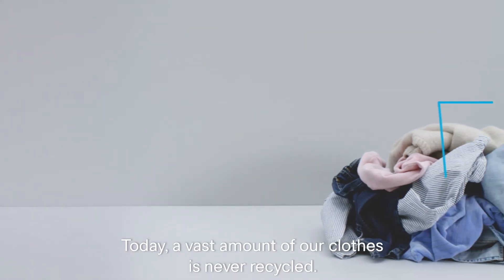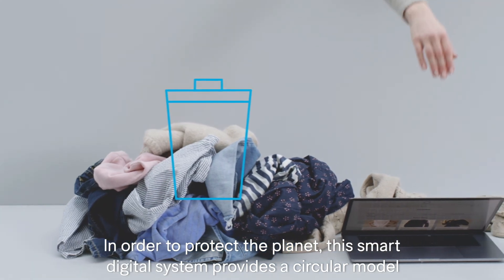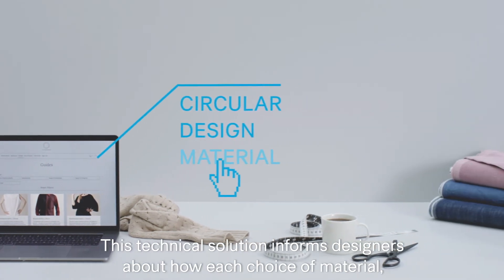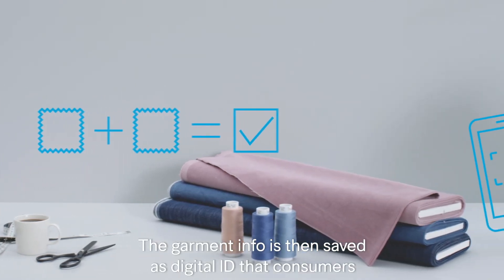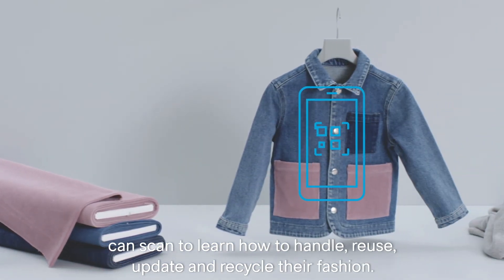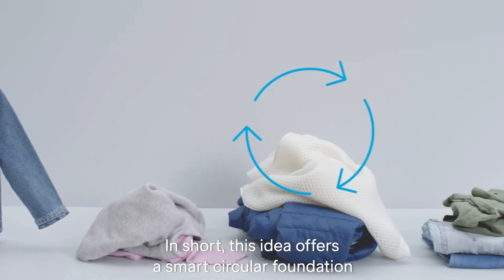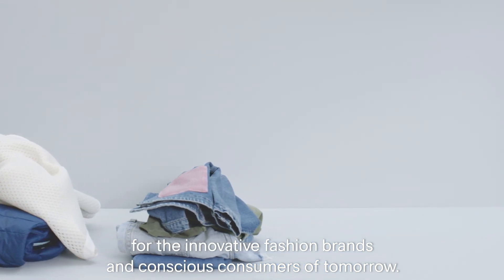Today, a vast amount of our clothes is never recycled. In order to protect the planet, this smart digital system provides a circular model where clothes and materials are used and reused over and over again. This technical solution informs designers about how each choice of material, design, and production affects the environment. The garment info is then saved as a digital ID that consumers can scan to learn how to handle, reuse, update, and recycle their fashion. The ID also facilitates proper handling at the recycling plant. In short, this idea offers a smart circular foundation for the innovative fashion brands and conscious consumers of tomorrow.